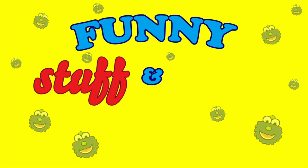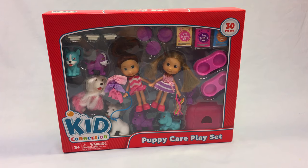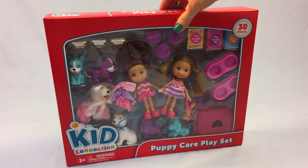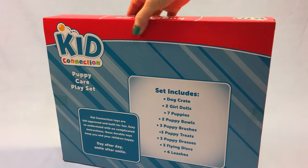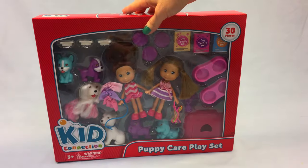Funny stuff and fluff! Hello everybody, today I'm going to be playing with this puppy care play set that shows all the things that are included. Let's get started!